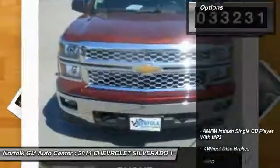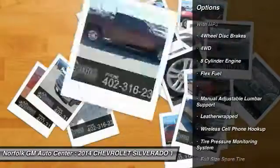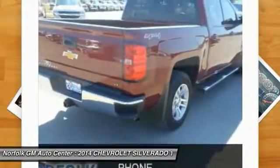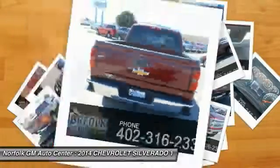Here are some of this vehicle's great options: traction control, anti-lock braking system, air conditioning, power steering, cruise control, side airbag, floor mats, CD player, power locks, power windows.